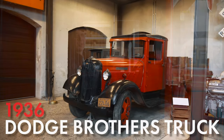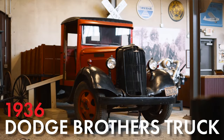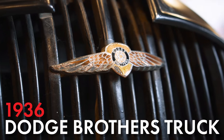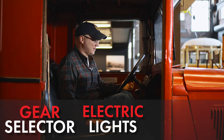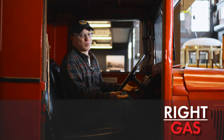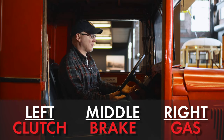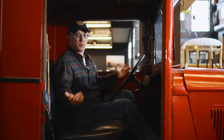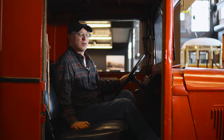Sitting in this 1936 Dodge Brothers truck, you see a lot of things we take for granted in modern cars today — things like a gear selector, electric lights, a way to start the truck from inside the cab, a gas pedal, brakes in the middle, and clutch on the left. You also have a solid roof. This is just an example of how some cars through the years have changed, but some things still remain the same.